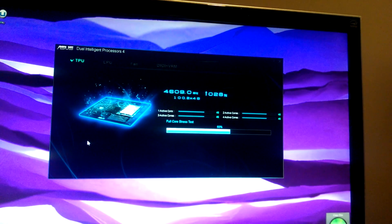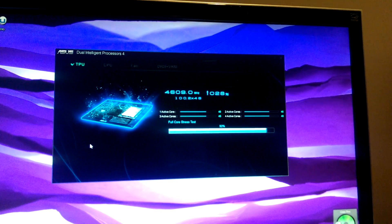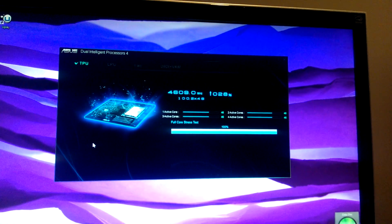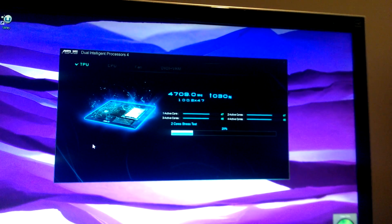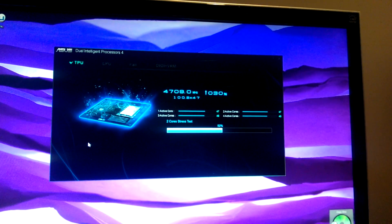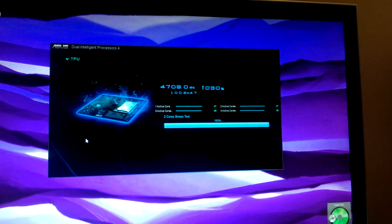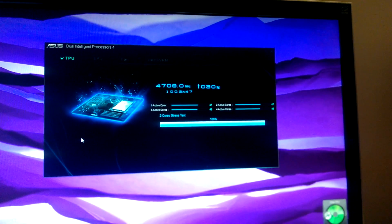I'm starting to hear the fans ramp up a little bit. We're still climbing — 4.7 GHz. Let's see how she goes. I'll be happy with 4.7 GHz right out of the box — who wouldn't?